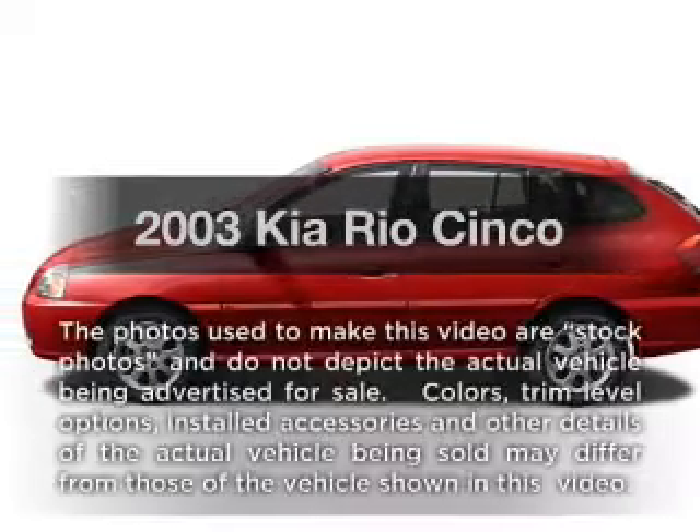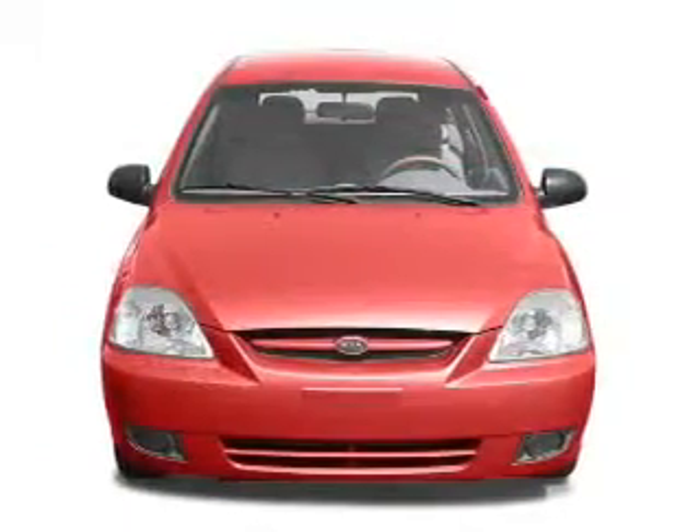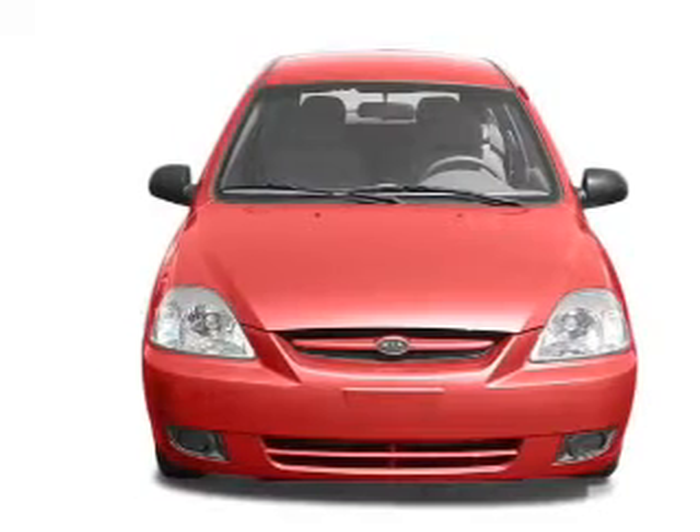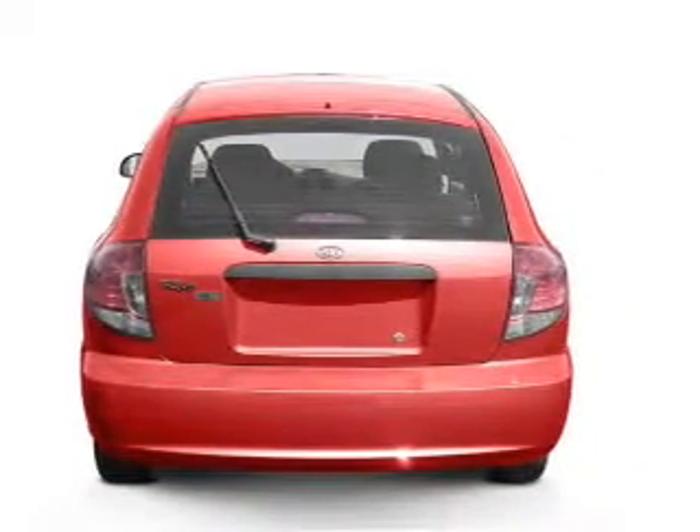Get noticed in this 2003 Kia Rio. If you're looking for an automobile with great attributes, look no further. With an efficient four-cylinder engine connected to a smooth shifting automatic transmission.